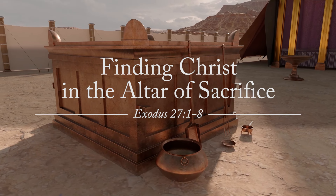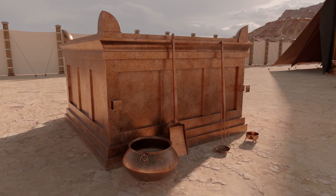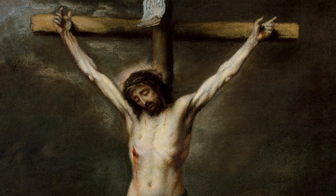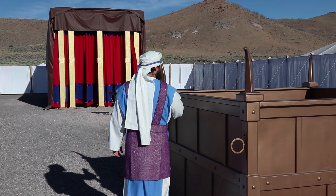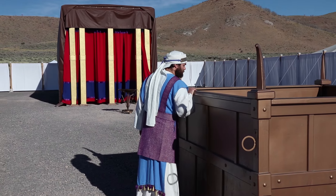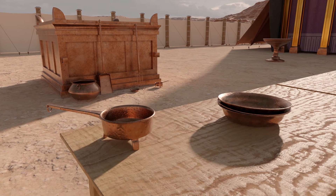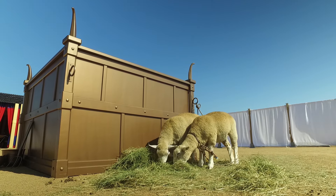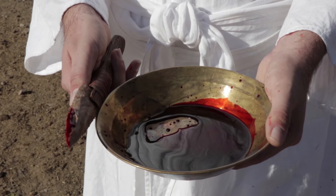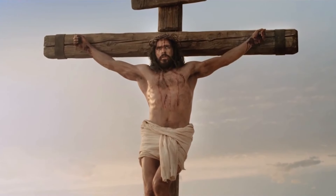The altar of sacrifice in the Tabernacle of Moses is one of the more powerful types and shadows of the suffering and death of Jesus Christ. The altar was used by the priests for sacrifices and burnt offerings, and was the place where Israel could be reconciled with God. Here Israel learned that the remission of sins could only come through the shedding of blood, ultimately pointing them to the death of Christ on the cross.